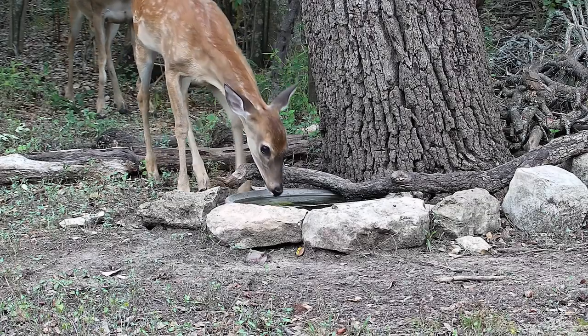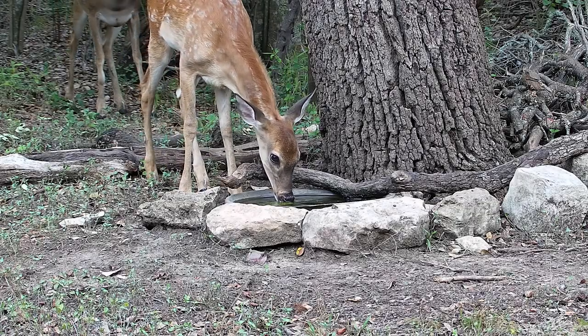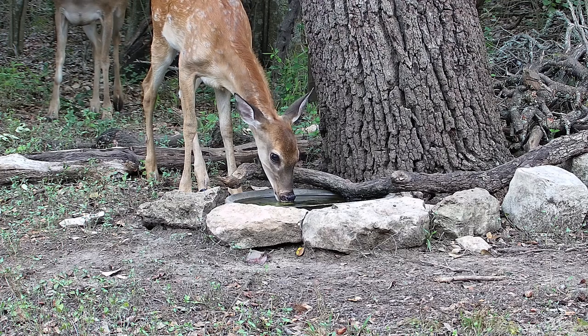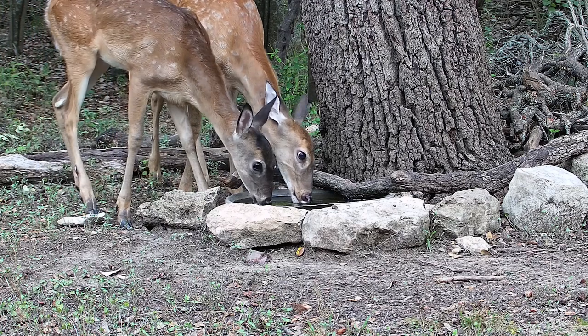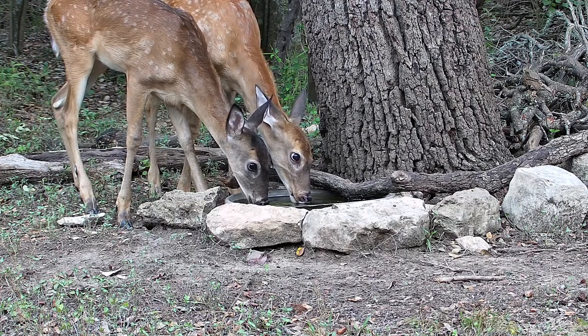A pretty gigantic red-tailed hawk stopped by our water bowl the other day and it landed right where these deer are drinking. They were there about an hour after the hawk, but it gives a good size comparison.